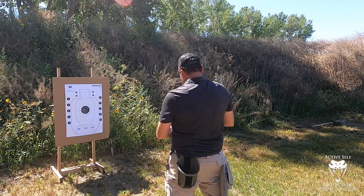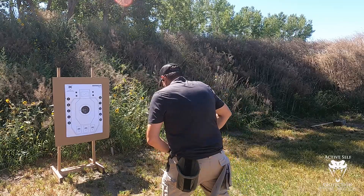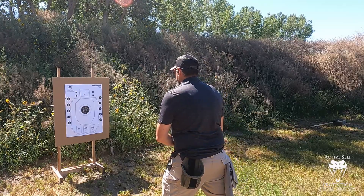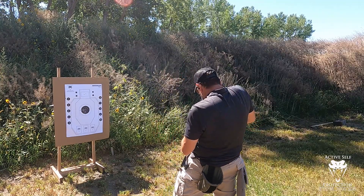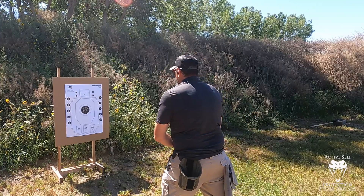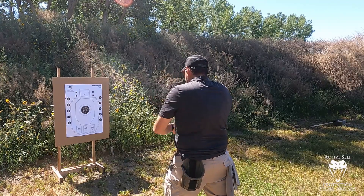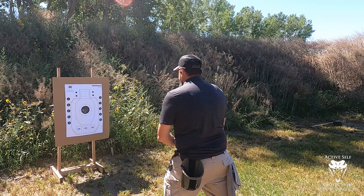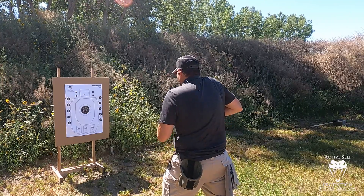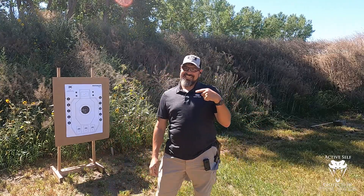Shooter ready — stand by — 1.75. Try number two, shooter ready — stand by — 1.58. Shooter ready — stand by — 1.46. Those are all X's too. Just so you're keeping score at home, those are all X's.